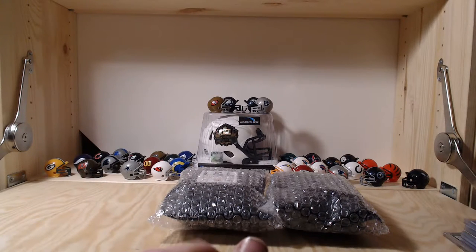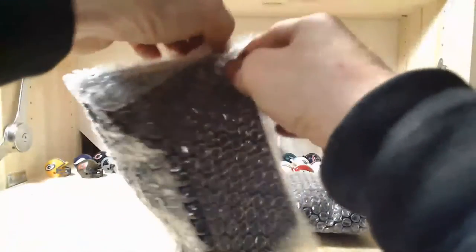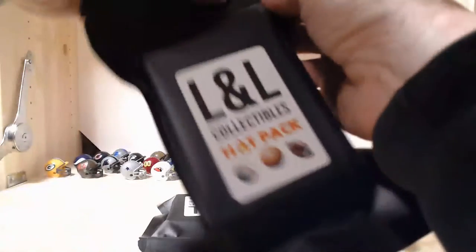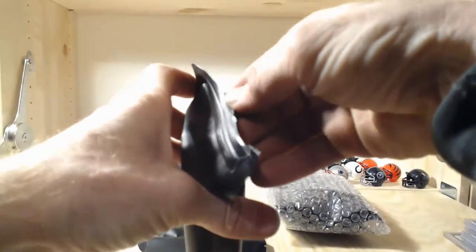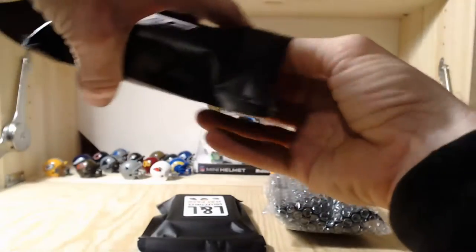Pack number six is our best pack by far - we got the Cameron Hayward auto, the Marshall Faulk game-used football, and the Tua jumbo rookie patch. Most of the autos are kind of useless but that Cam Hayward is pretty nice. Alright, packs number seven and eight coming up. Pack six was the best pack so far - let's see if our last four packs can do better!